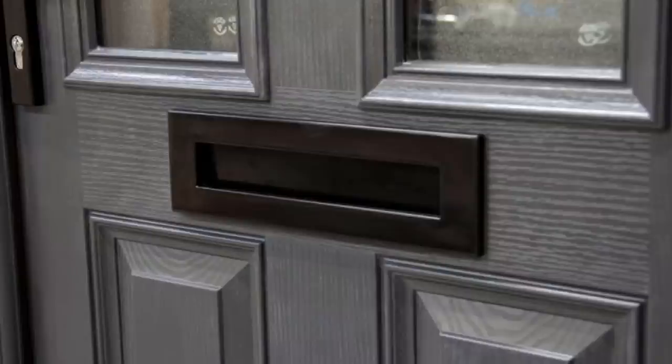The next thing on my list that I hadn't seen in the US — and this is due to my location as well — is a mail slot in a door, or a letterbox as they call it in the UK. I grew up in the suburbs of Florida and everyone has a mailbox at the end of their driveway. So we don't have anything coming directly into our house. In the UK, the majority of people have a letterbox in their front door and the mail goes right through it.